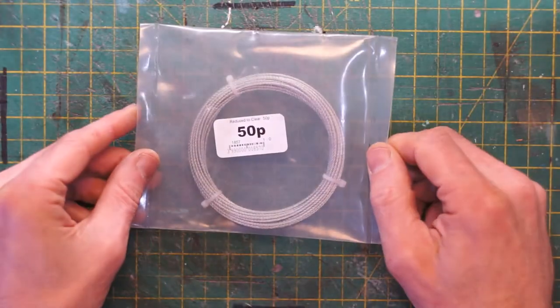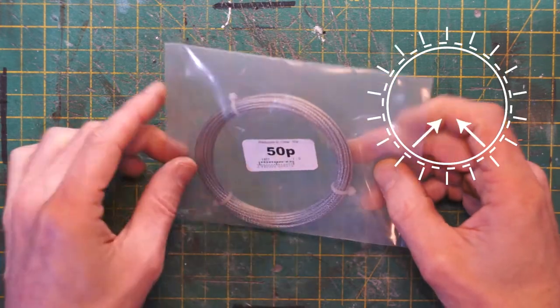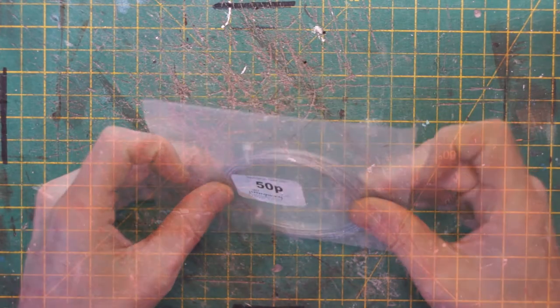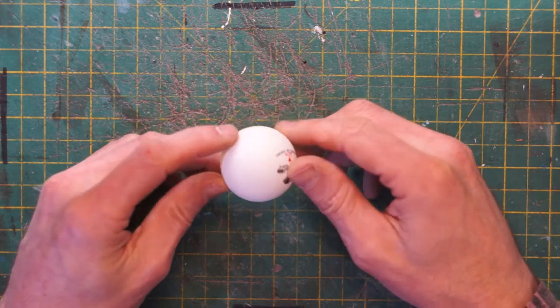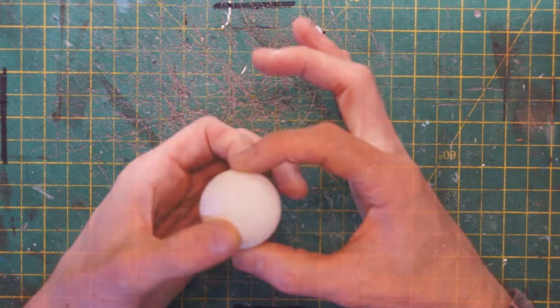Next, from a DIY store in their bargain bin, 50 pence for a couple of meters of wire. This ping pong ball was one of a pack of six on special offer at a sports shop for only 50 pence, and I'm going to turn this one into a globe.